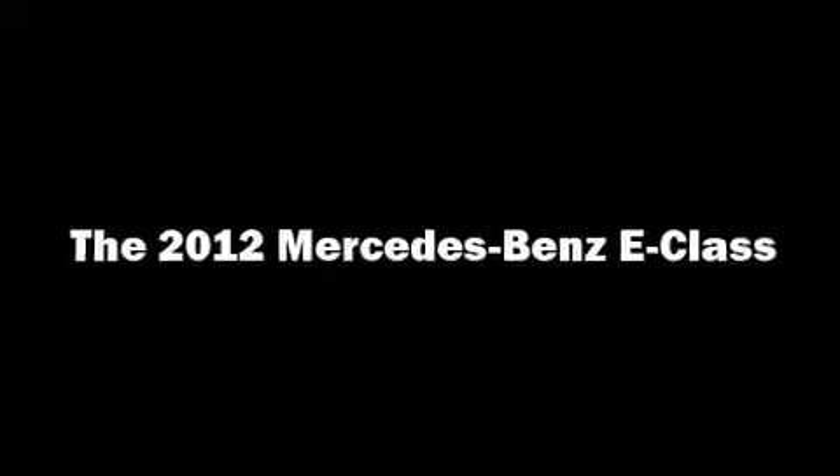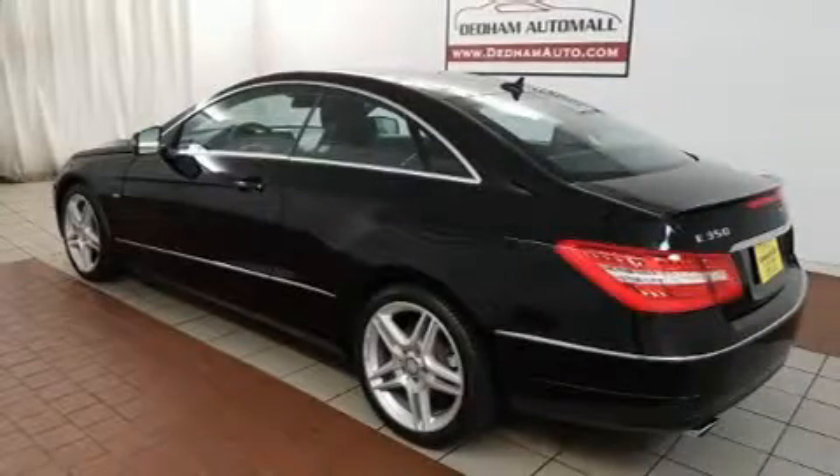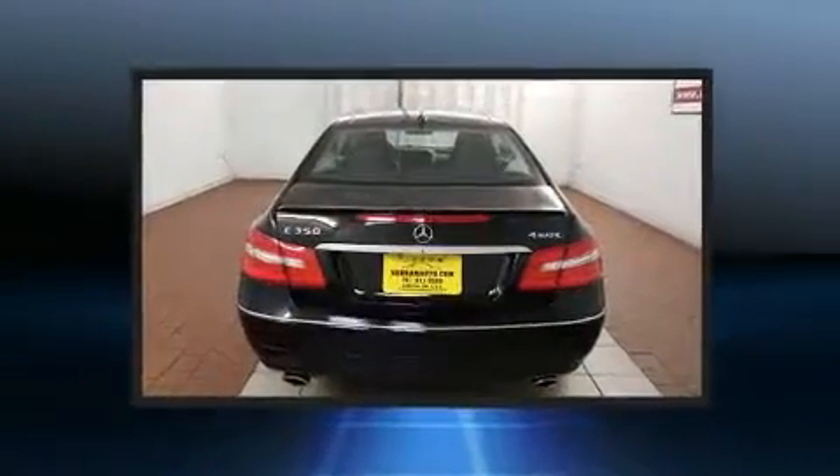You can expect a lot from the 2012 Mercedes-Benz E-Class. Mercedes-Benz made sure to keep road handling and sportiness at the top of its priority list.